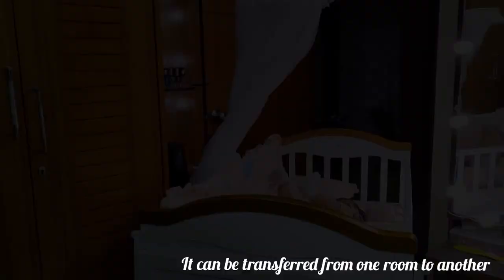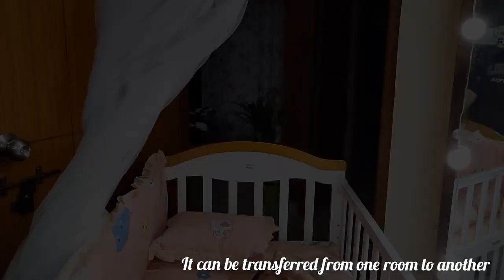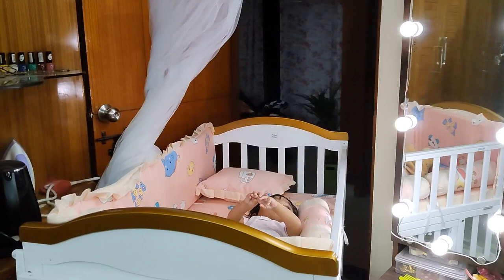The cot can easily be moved from the bedroom to the living room to the dining area. I was shifting it from my bedroom to the living room and it moved easily. This is very handy — you can keep your child near you wherever you are, and they can stay safe inside.